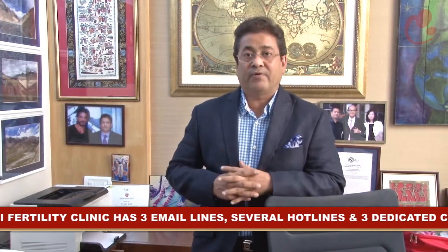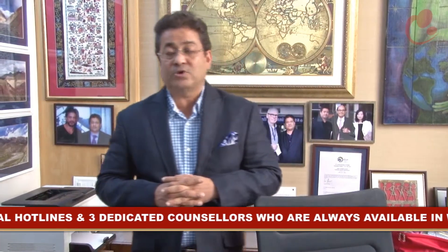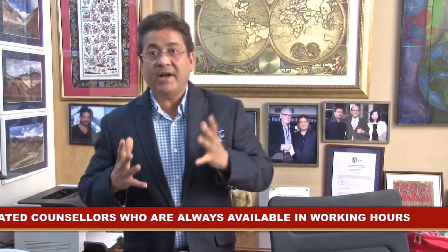If you still have more questions, no need to worry — you have a lot of email lines available. We have three lines which are constantly open and you would generally expect a reply within an hour during daytime. We also have several hotlines to most of our junior doctors and three dedicated counsellors appointed just to satisfy you and answer all possible queries, however small you think they may be, and they will be answered to your complete satisfaction.